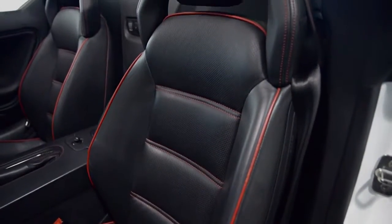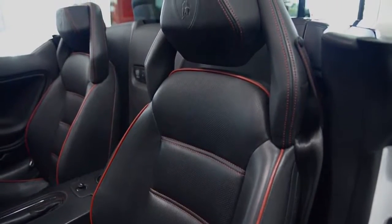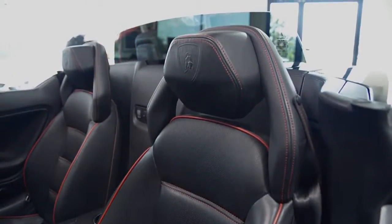This car is finished in a beautiful Bianco Montserrat exterior color, a Nero Perseus full leather interior along with perforated leather and red piping throughout.